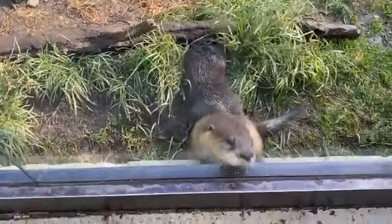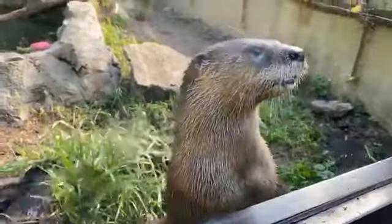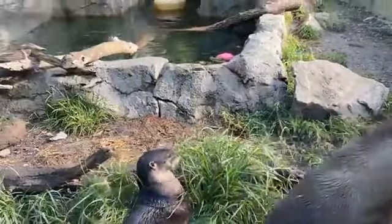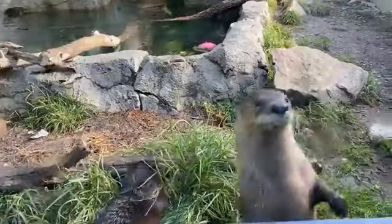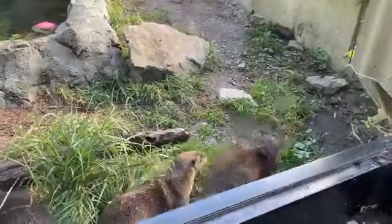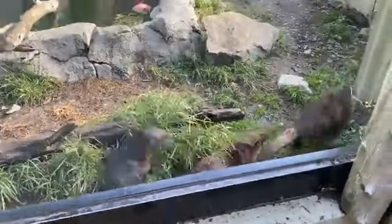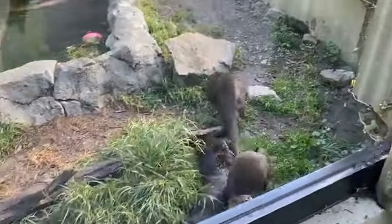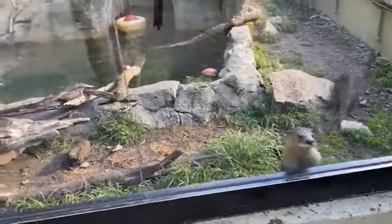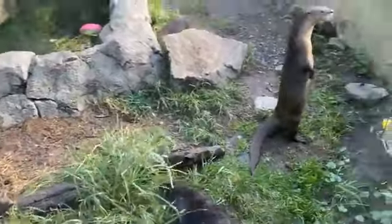These babies made their debut on exhibit back at the end of May. They were born in February, so they are just over seven months old now. It's getting pretty tricky to tell them apart from Duncan. But you can see very clearly in this video that Duncan is very active and very engaged in what is going on around her — that is my trick for how to spot Duncan apart from the babies.